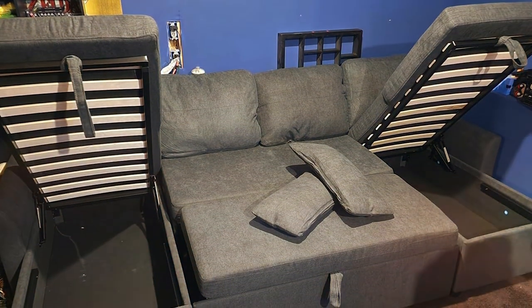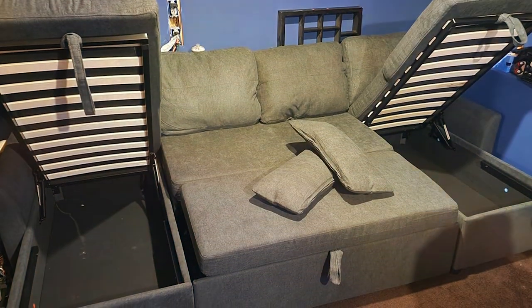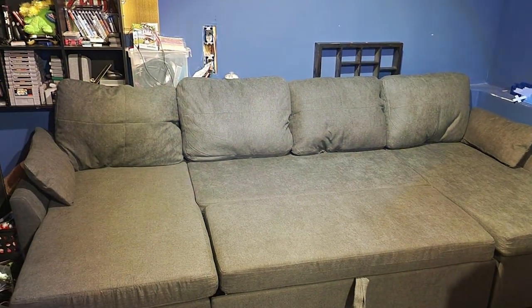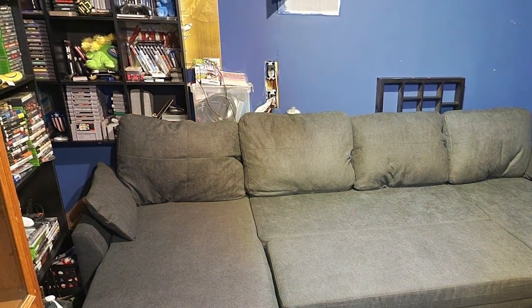The Vanak Sleeper Sofa Bed features a sleek, contemporary design with clean lines and a minimalist aesthetic. The materials used in its construction are of the highest quality, ensuring both comfort and durability. The cushioning is firm yet comfortable, providing the perfect balance for sitting or sleeping.